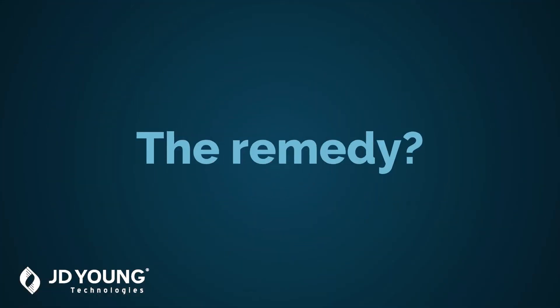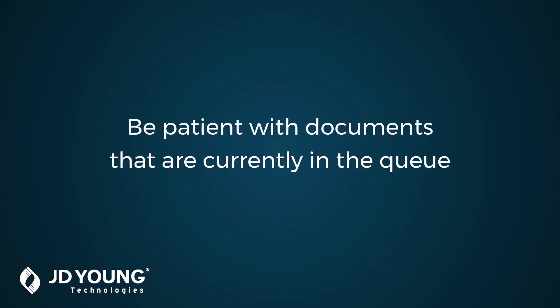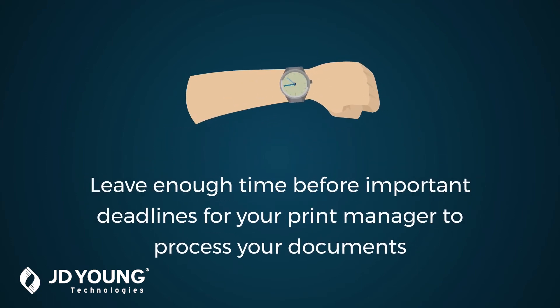The remedy? For now, be patient. For later, make sure to leave enough time between printing and that important presentation for your print manager to process your document.